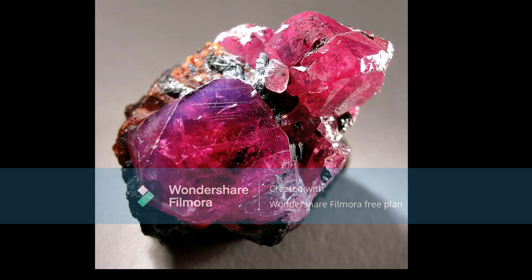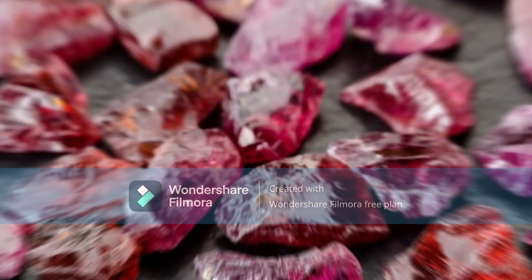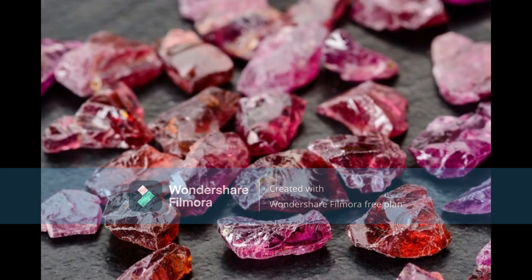Rubies have been treasured for centuries and have been called the king of gems. They are prized for their spectacular color, which can range from a light pink to a deep red. Natural rubies are quite rare and are typically found in Myanmar, Sri Lanka, Thailand, and India.